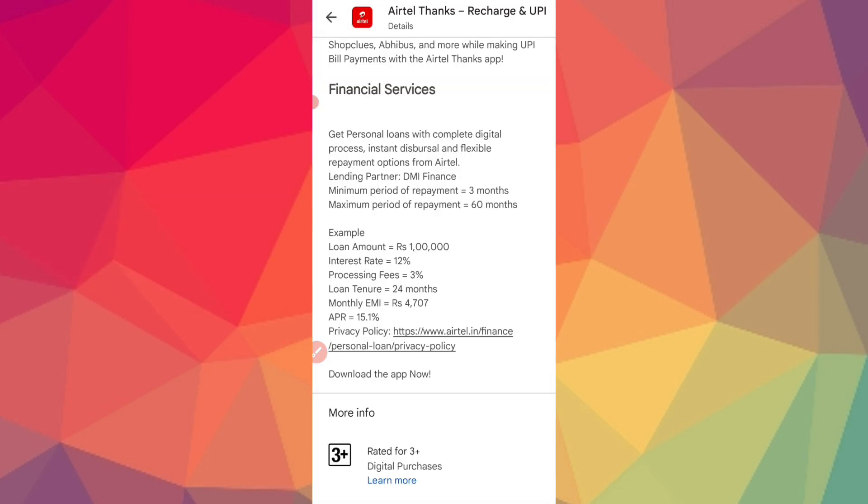The Airtel app offers a low price loan through DMI Finance. You can get an instant loan with a flexible tenure. There is a 3% processing fee, and the loan tenure goes up to 24 months, with an interest rate lower than 10%.